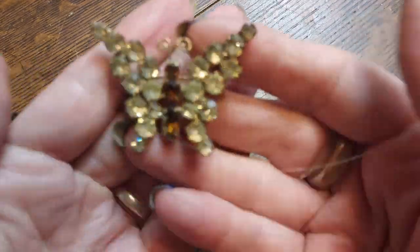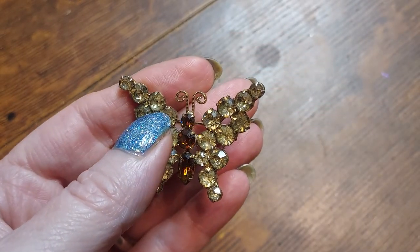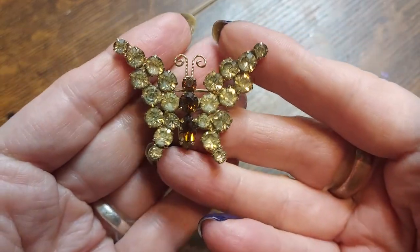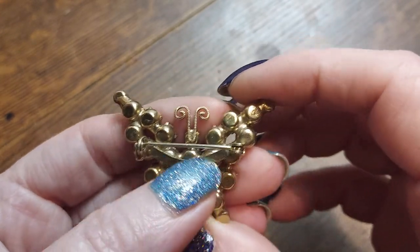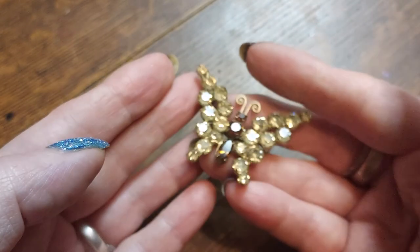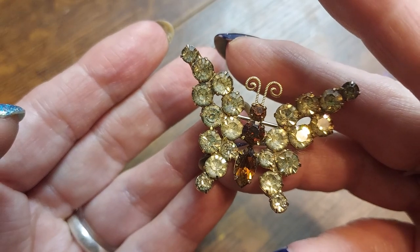Oh, look — another butterfly! Oh, I got something in it — somebody else's hair. Beautiful citrine-colored stones and then dark topaz — very nice. Vintage, you can tell by looking at the back. It's a beautiful, really nice piece. Been doing good with this box!